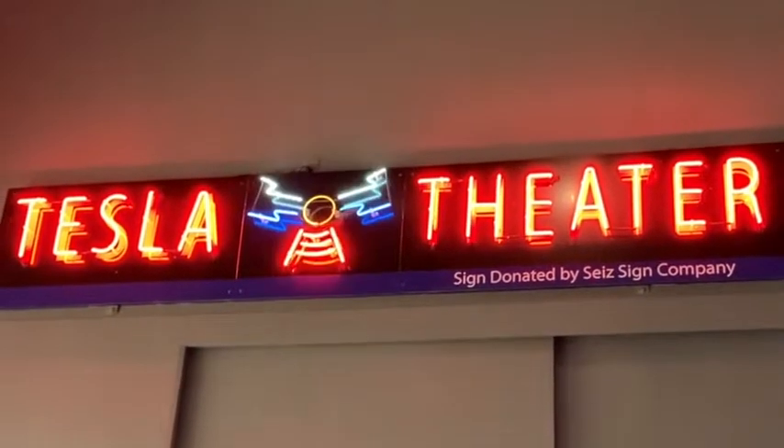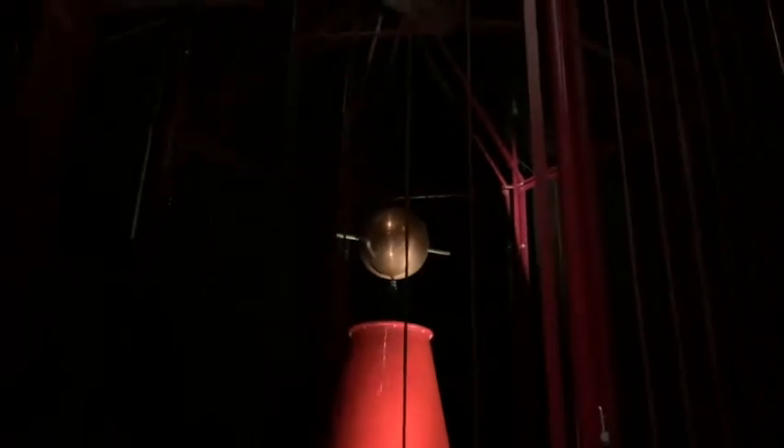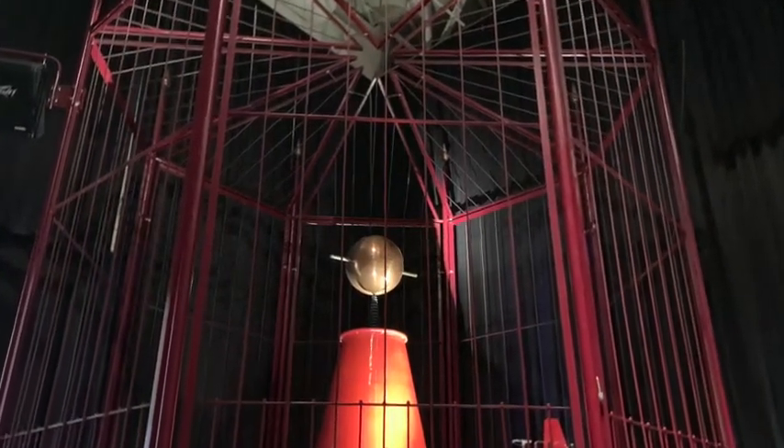Hey everybody, this is from our trip when we went to Hot Springs and we went to the Mid-America Science Museum. One of the things my kids wanted to do was go to see the largest conical Tesla coil in the world, and we sat through the entire Tesla coil show. So that's what this video is — basically the entire show so you can hear and see what we did there.